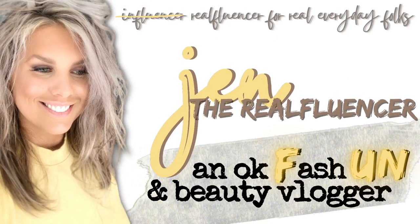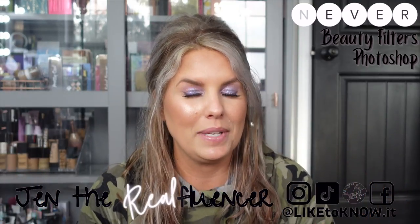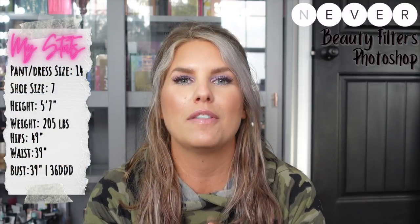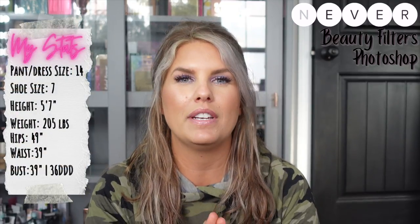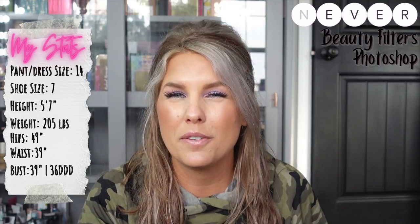Hi everyone, welcome in! Today we're doing a lookbook style video because I recently found a shirt — and mind you, it is not even a true button-down shirt, it appears that way but it is actually a swim cover-up from Walmart. I have fallen in love with this shirt. I have it in several colors and also in a small, medium, and large.